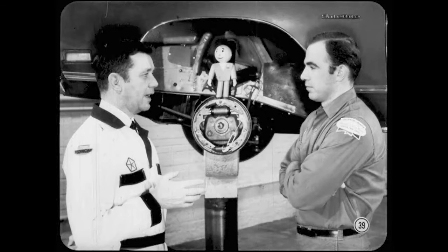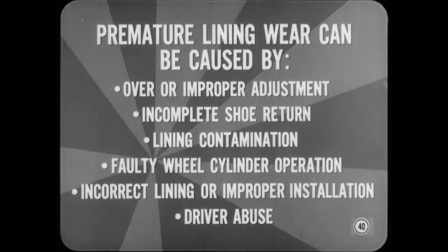Now it's time to talk about premature lining wear. Overheating can also get into the act and you may find evidence of both conditions. Most of the causes are the same in front and rear with the exception of parking brake conditions. Premature lining wear can be caused by over-adjustment or improper adjustment, incomplete shoe return, lining contamination, faulty wheel cylinder operation, incorrect lining, or improper installation, or driver abuse such as brake pedal riding.